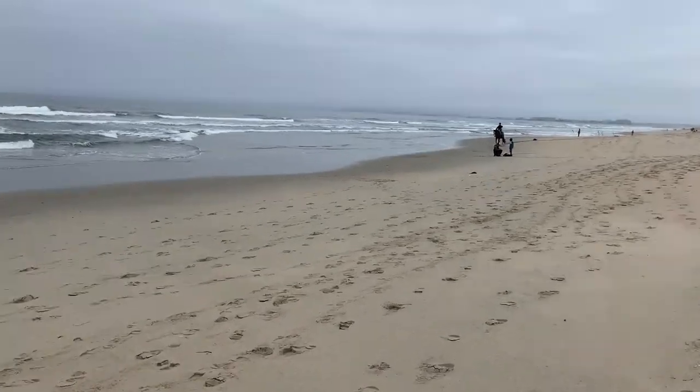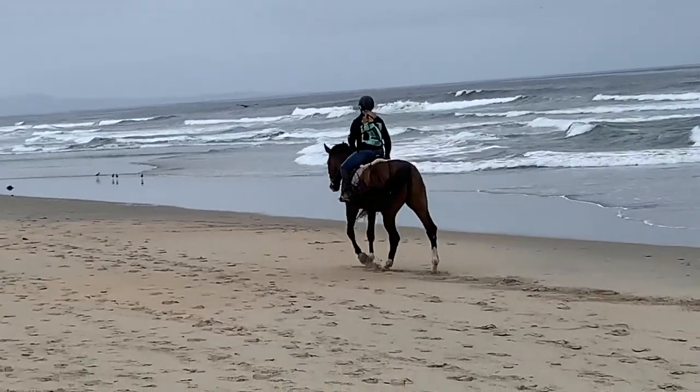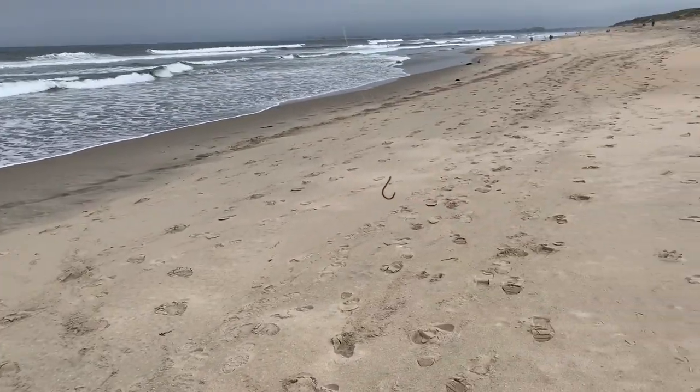That is a horse on the beach — kind of unexpected. She has a chihuahua in her backpack too, that's freaking insane. It's epic. Okay, time to fish some more.